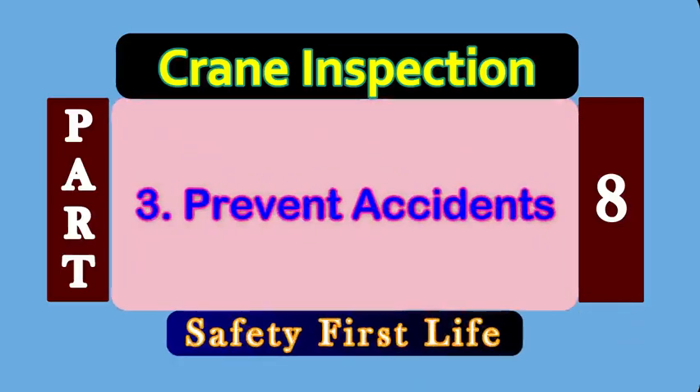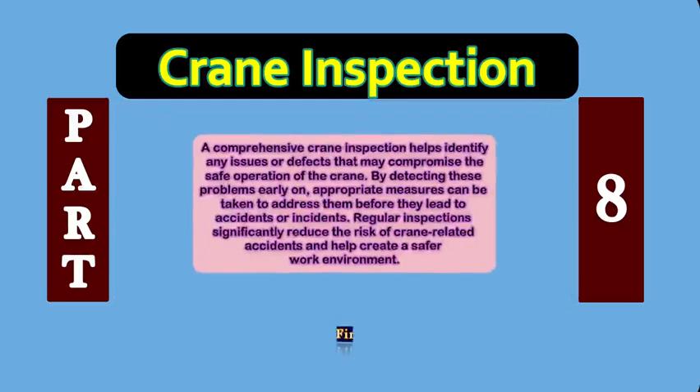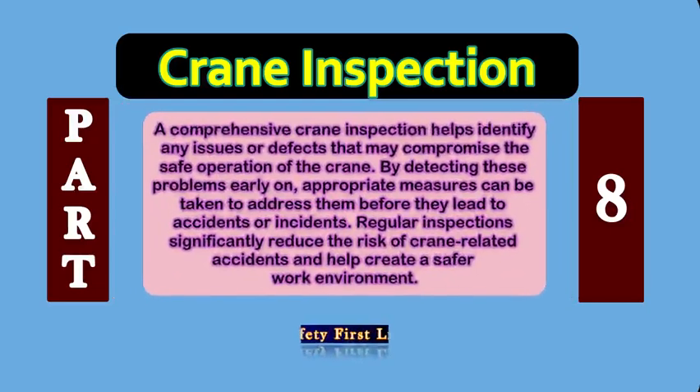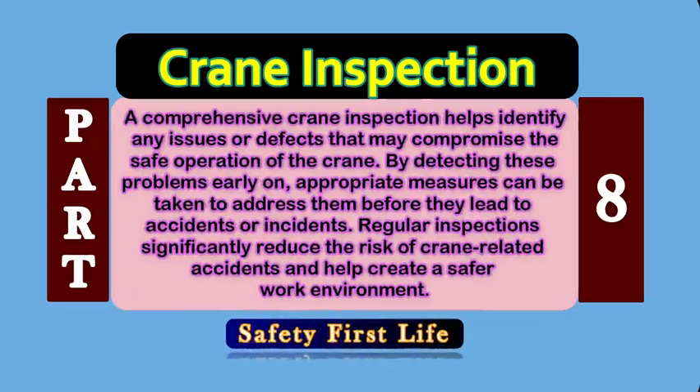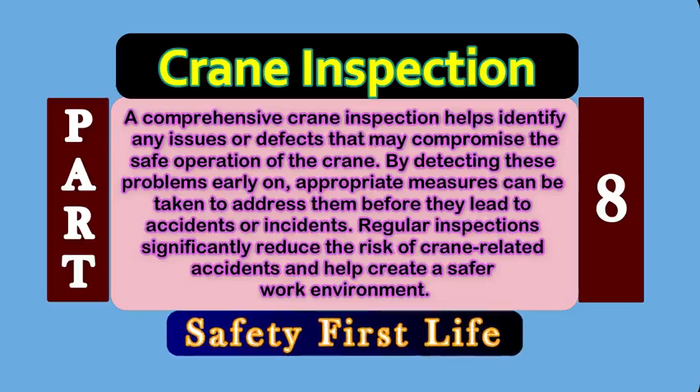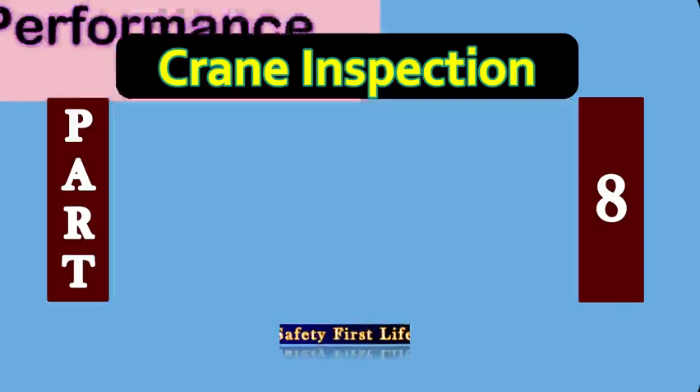Reason number 3: Prevent Accidents. A comprehensive crane inspection helps identify any issues or defects that may compromise the safe operation of the crane. By detecting these problems early on, appropriate measures can be taken to address them before they lead to accidents or incidents. Regular inspections significantly reduce the risk of crane-related accidents and help create a safer work environment.